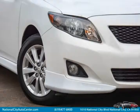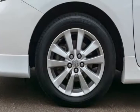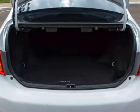Corolla S owners appreciate the extra power in the new engine, and we know you will too. Print this page and call us now. We know you will enjoy your test drive towards ownership. Visit us at nationalcityautocenter.com.